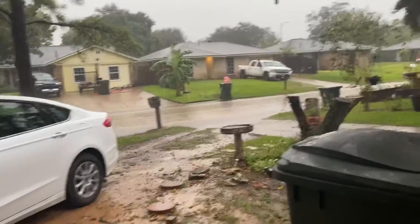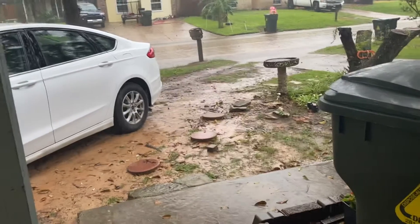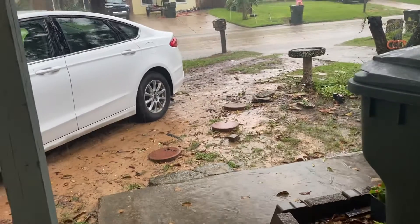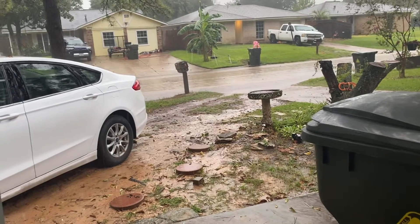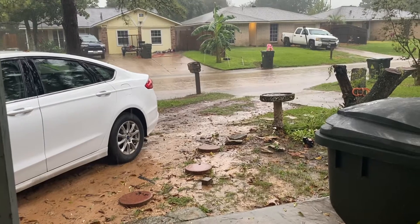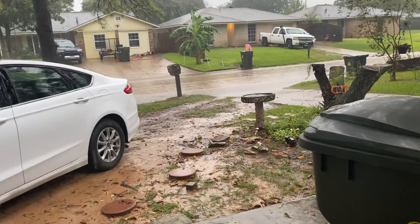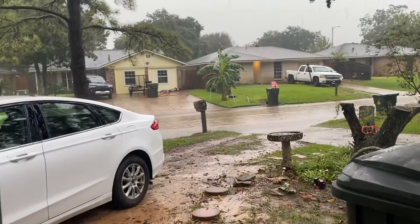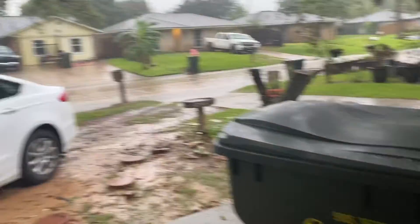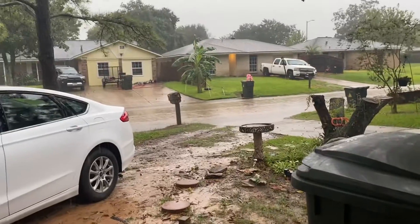Hello everyone, happy Monday. We just put sand in the yard earlier this year — I think I talked about it on here — now it's all gone. Anyway, we are getting the outer bands of Tropical Storm Nicholas. I don't know if the lights will go out at any moment; it just looks like regular rain right now, but all the heavy stuff is coming. If you've ever lived on the coast you know what I'm talking about. We're in the area that's supposed to get the most rain, up near Houston, and the outer bands are already hitting us.